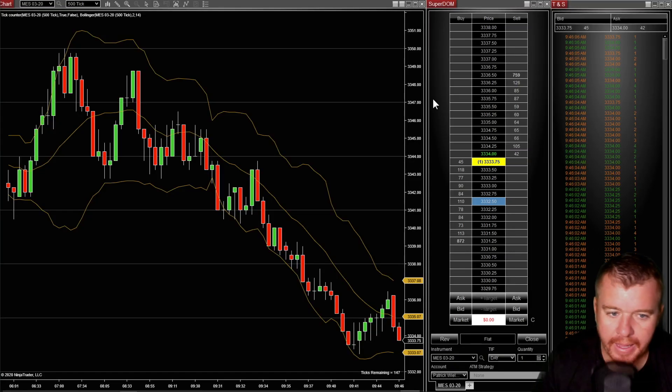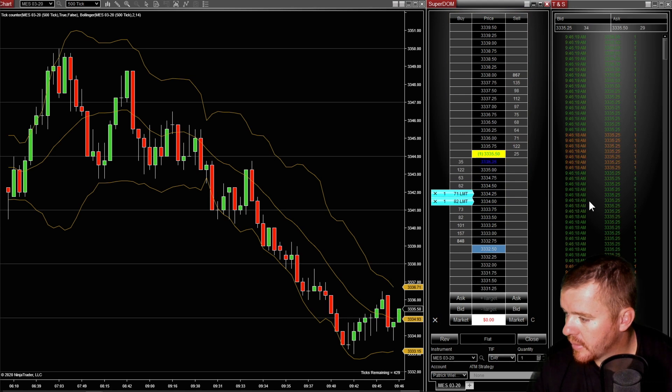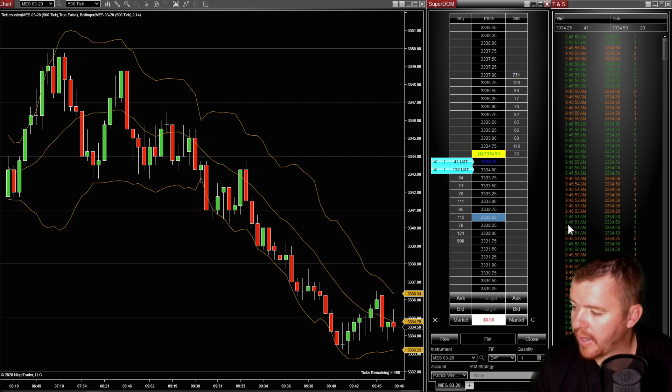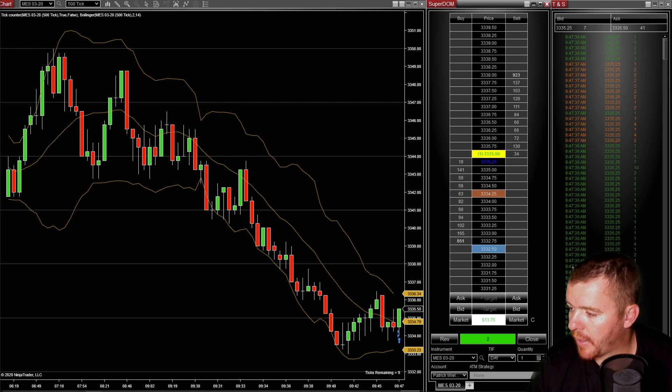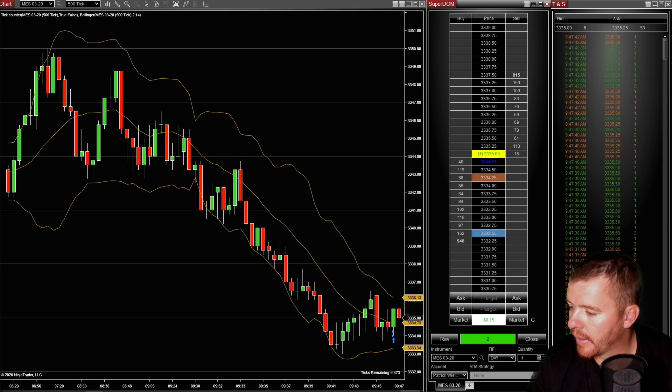As I'm looking here at the micro e-minis, buying the dip down here in the 334 area. Getting some fill down here, it's gonna push back up pretty quickly. Trying to get filled at 334.25 — looks like we might get filled right here on this dip. There we go. Looking to add some more as well, looking for a pop back up here to the 337 area or higher.